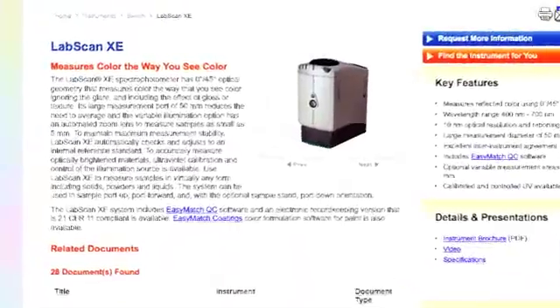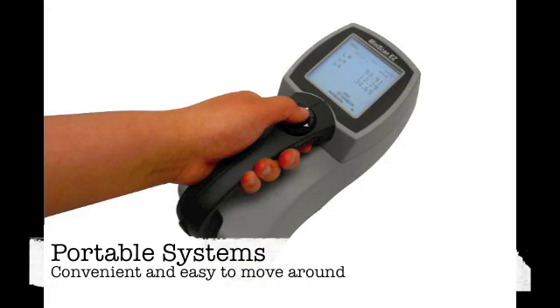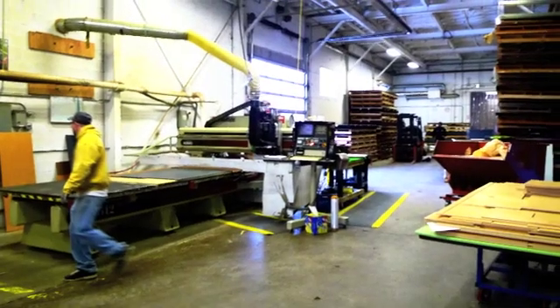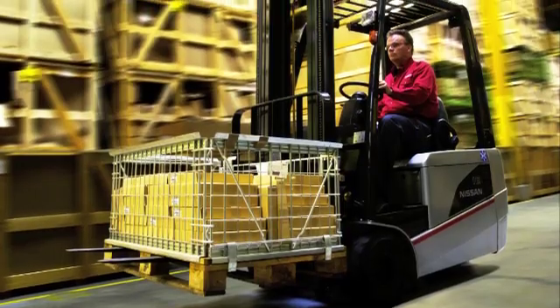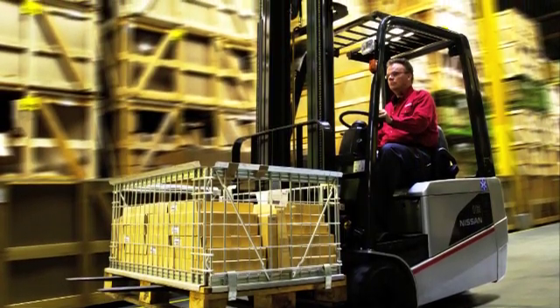There are three main categories of instruments. First are the portable systems, which allow you to measure color wherever you need. Run by battery power, they give you the ability to measure samples directly on the production floor, in storage areas, shipping departments, or anywhere else you can think of.